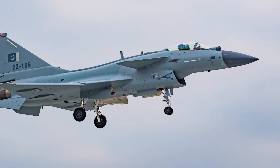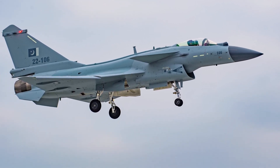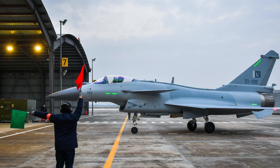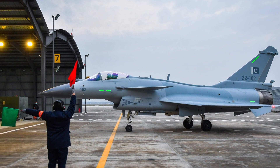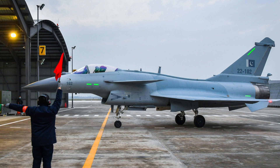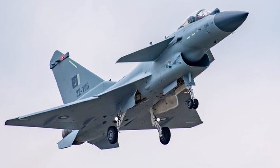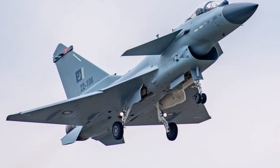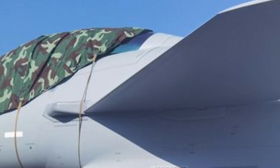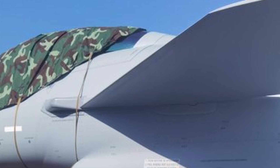Since its introduction at the 2019 Dubai Air Show, the J-10CE has been marketed to countries looking to strengthen their air defense capabilities while managing their defense budgets. Pakistan is currently the primary operator of the J-10CE, but its success could attract interest from other nations facing similar strategic and budgetary challenges. As China continues to showcase the J-10CE at events like the Zhuhai Air Show, the jet is likely to draw attention from countries seeking advanced yet cost-effective fighter options. With the addition of the J-10CE, Pakistan's air force gains a significant boost in its BVR combat capabilities and situational awareness.